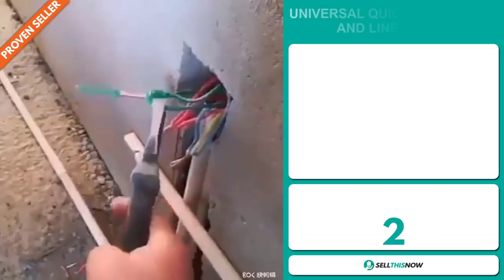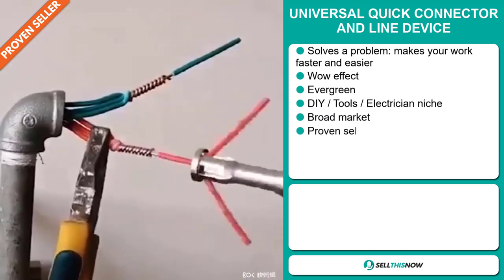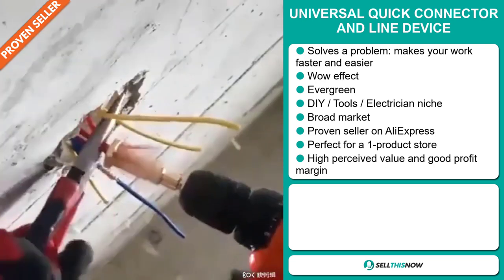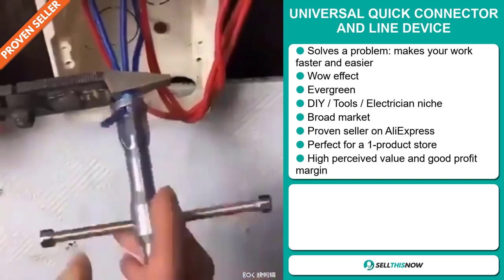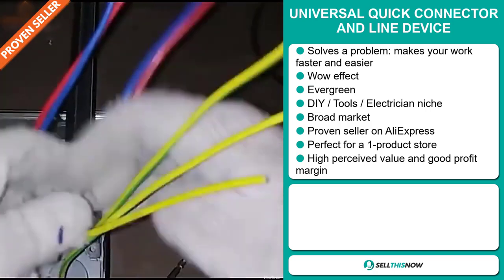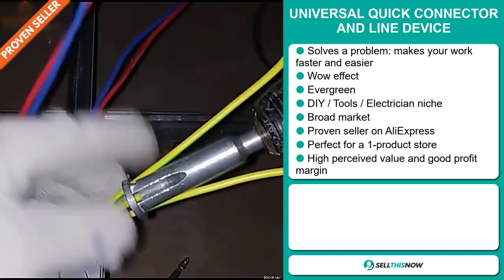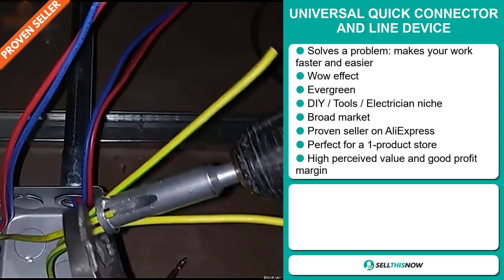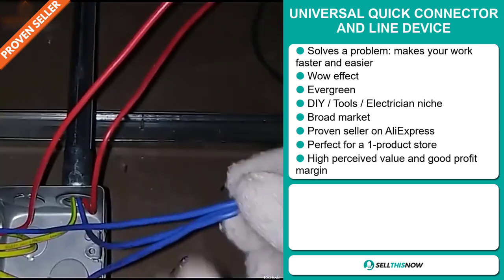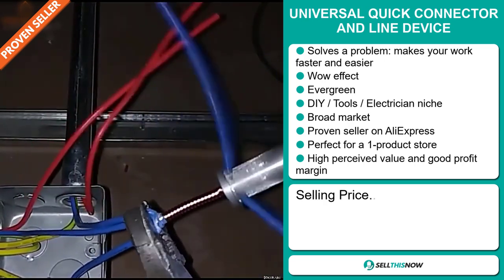Our next product is the Universal Quick Connector and Line Device. Now this is a problem solver — it makes your work faster and easier. It definitely has that wow effect and it's an evergreen product, which means you can sell this all year round. It falls under the DIY tools electrician niche market. We also think this item has a broad market base. It's a proven seller on AliExpress with many, many orders, and it's perfect for a one product store or to build a brand around. This item has a high perceived value and will give you a good profit margin.